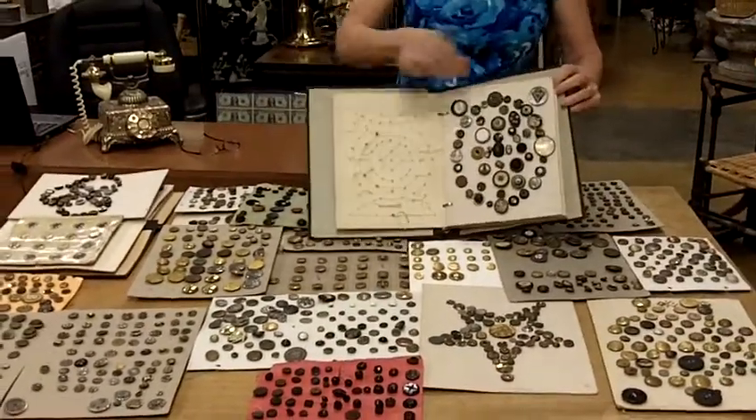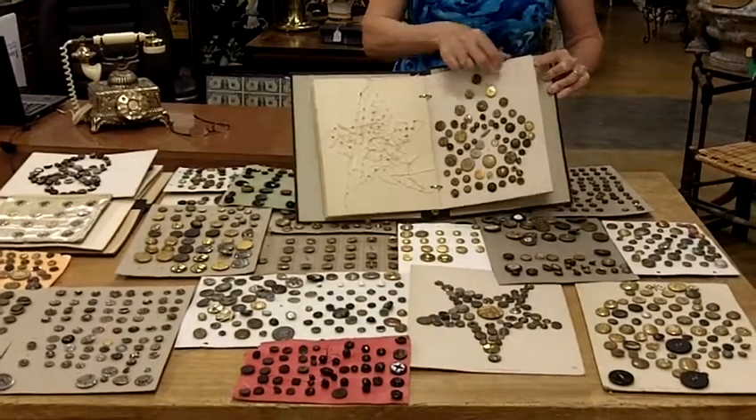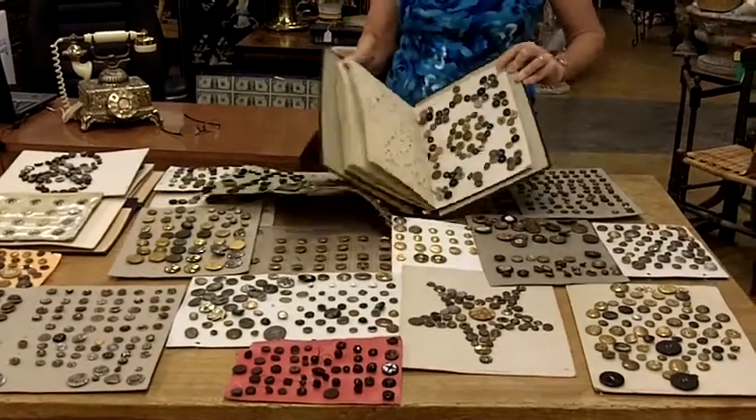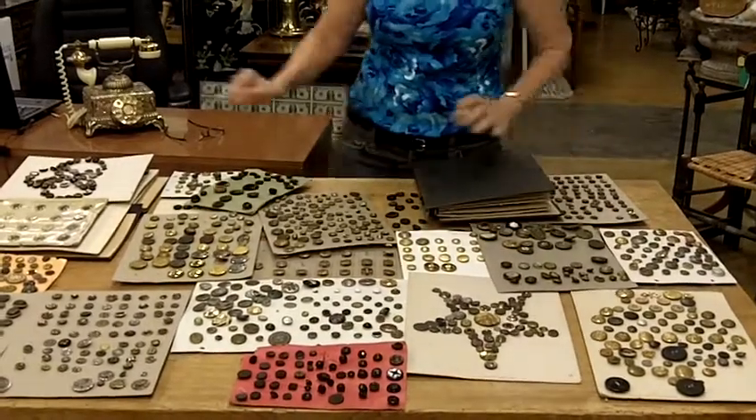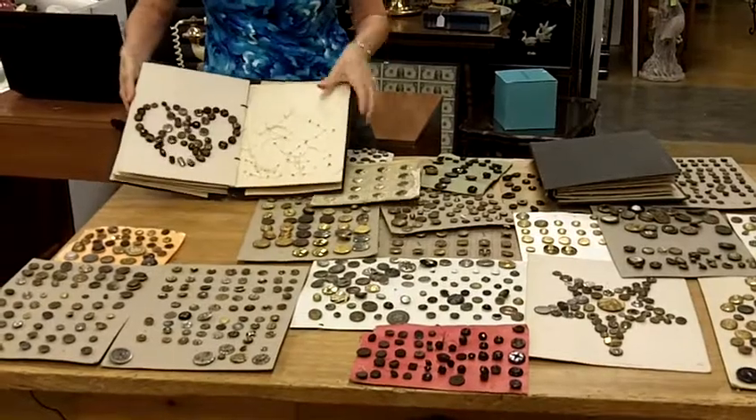I have a whole album full of buttons. And then, if that isn't enough, I have another album full of buttons.